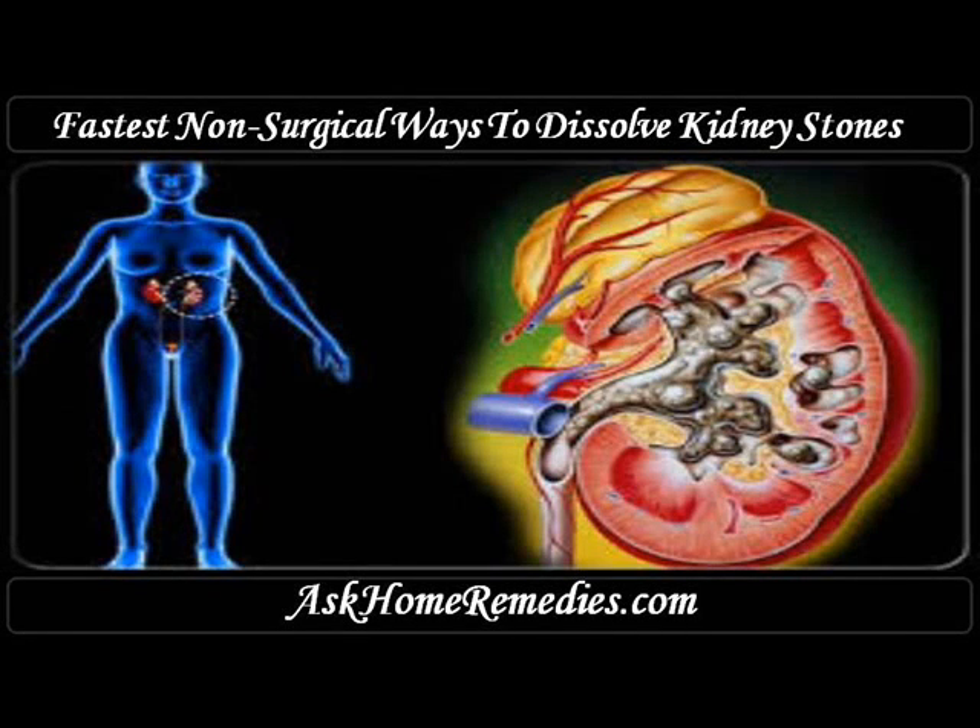Hi, I am Eric Hedden and in this video I am going to describe the fastest non-surgical ways to dissolve kidney stones.